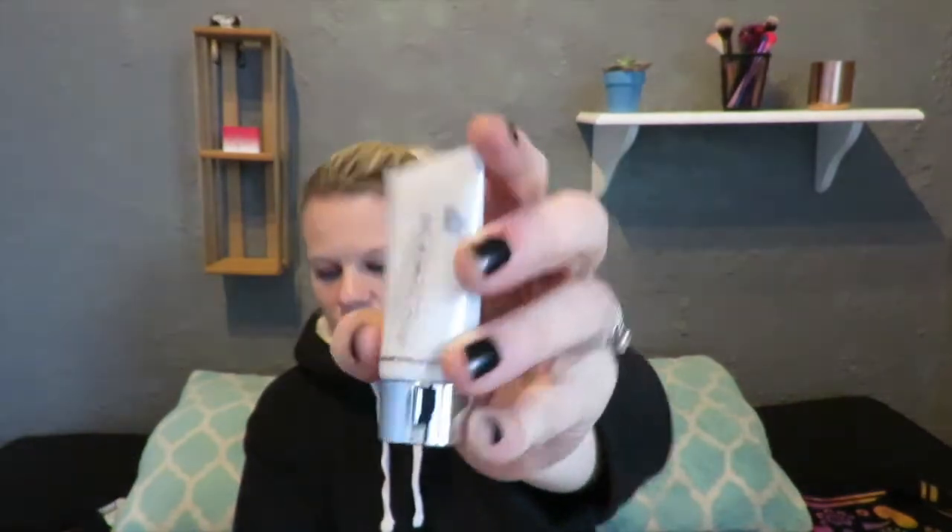The next thing I have is by GlamGlow, and this is a Super Mud Clearing Treatment Mask. It says if you wear foundation every day, are prone to breakouts, or are generally in the market for a skin detox, good news — this charcoal and clay mask is like a vacuum cleaner for pores. The full size of this is $59. So we have another little mud mask there.